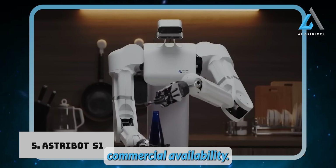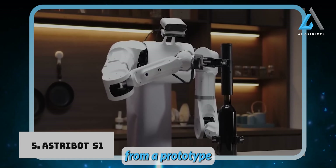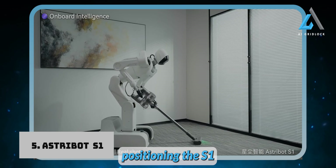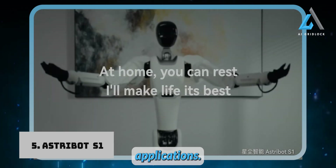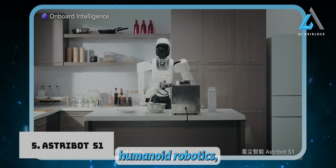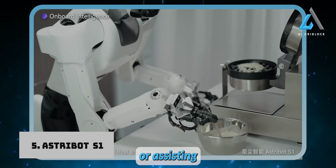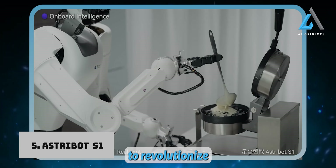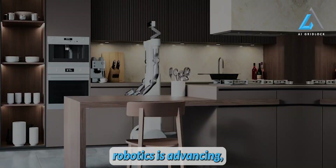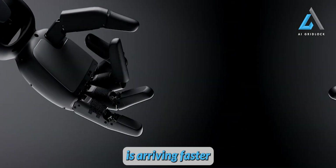The Astrobots-1 is expected to hit the market in 2024, marking its transition from a prototype to a market-ready product — a significant milestone positioning it as a major player in both household and industrial applications. The Astrobots-1 represents a significant leap forward in AI-powered humanoid robotics, highlighting the rapid progress being made in this field. Whether it's helping around the house or assisting in industrial settings, it's set to revolutionize the way we interact with robots. It's amazing how quickly robotics is advancing — stay tuned, because the future is arriving faster than we think.